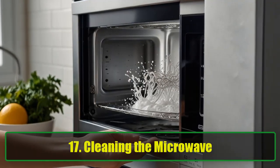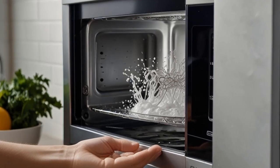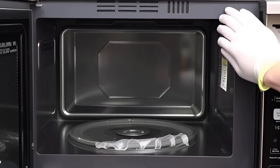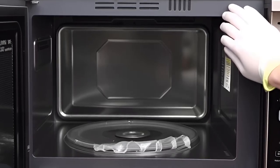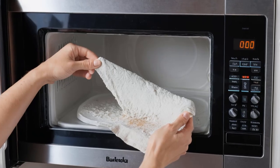Tip 17: Cleaning the Microwave. Microwaves can get dirty and smelly over time. For a non-toxic cleaning solution, mix 4 tablespoons of baking soda in 1 quart of warm water. Use this solution to clean the inside of your microwave without worrying about harmful chemicals.